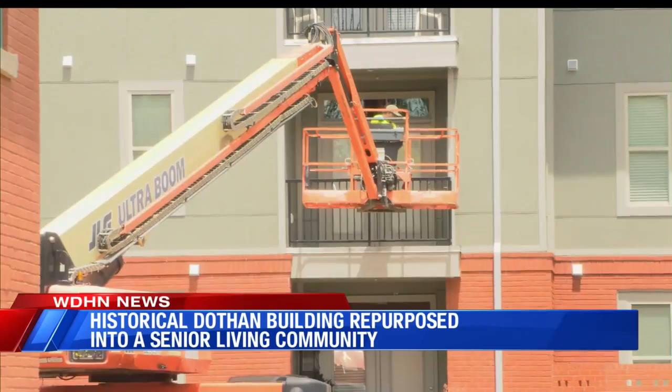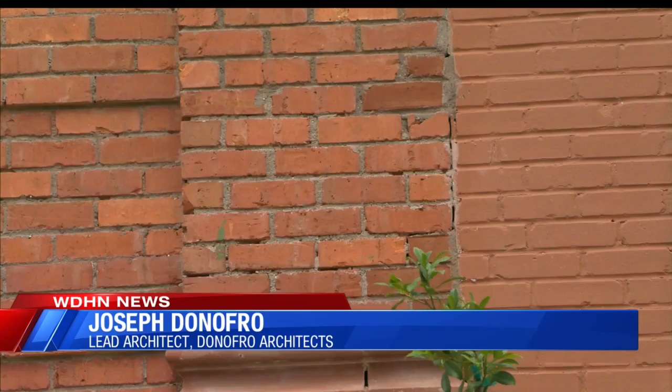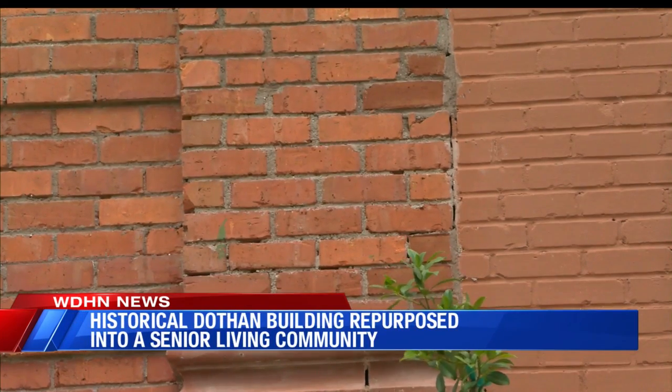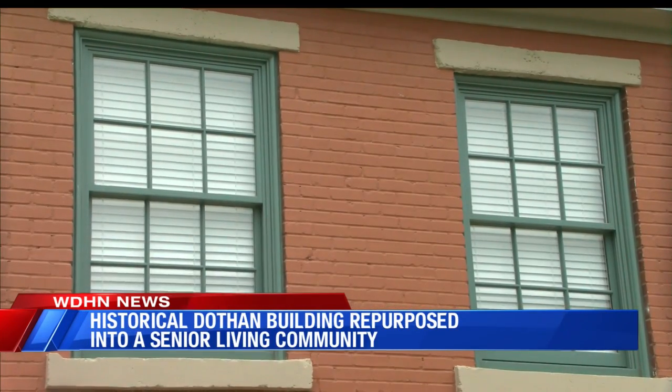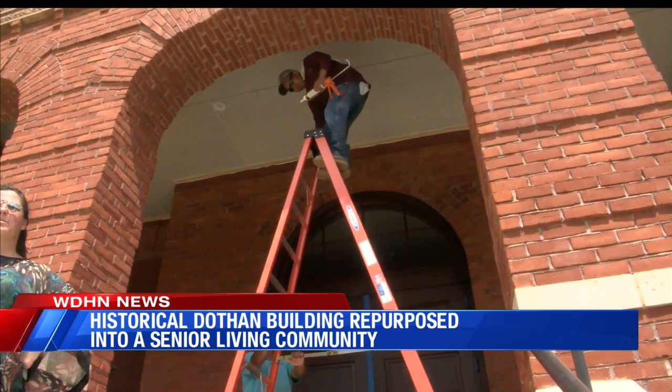With the help of the Banyan Foundation, Donofro was able to figure out how they could repurpose it. There are certain ways of repointing brick and certain methods of putting new windows in historic structures — you have to follow their rules and regulations, because at the end of the day, they want this building to look just like it was built in 1903.